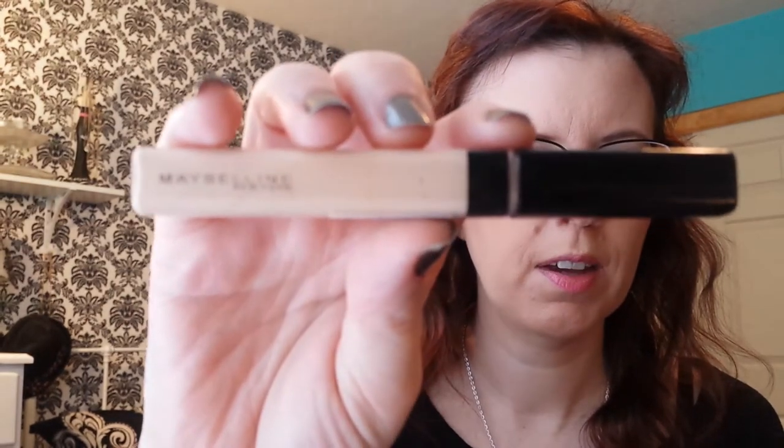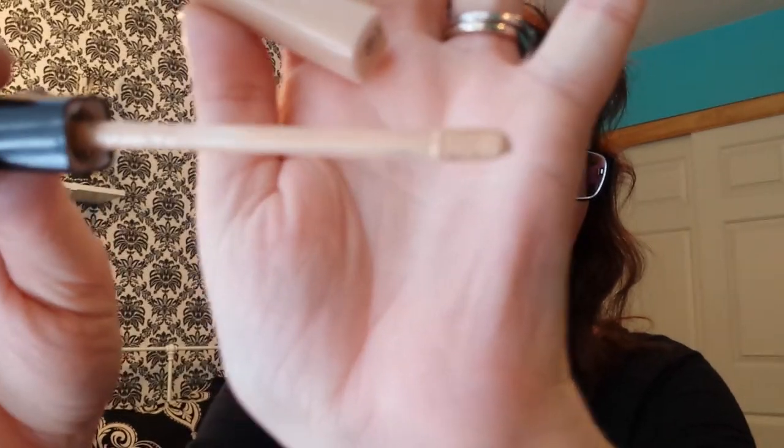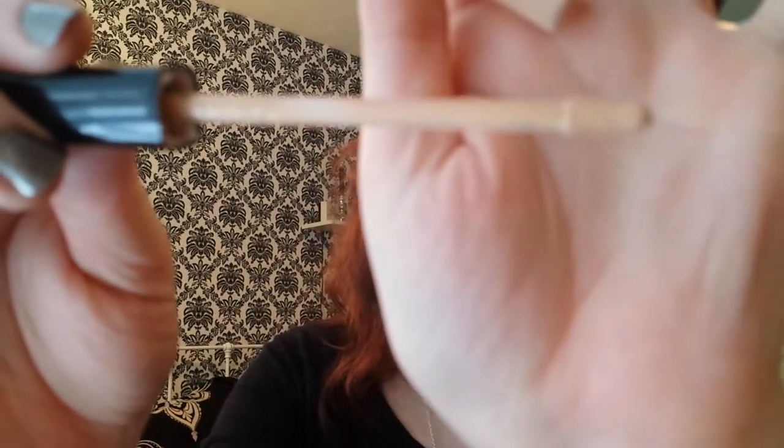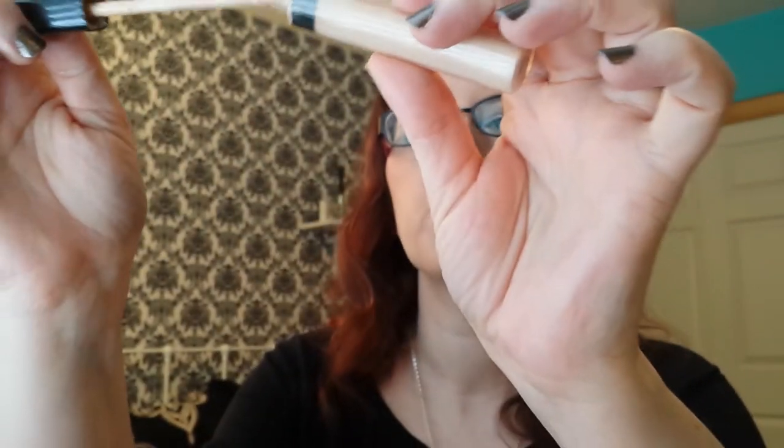I also have the Maybelline Fit Me Concealer. Everybody always talks about this — I have it in shade 10 Light. I was holding out because I really love my Jane Concealer, but that store is not going to sell it anymore. It has a doe foot applicator. When I first bought this I didn't like it, but it sat for about a week and now it's good — just like mascara, it got better as it sat.